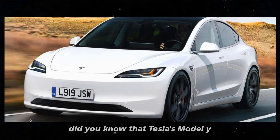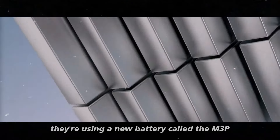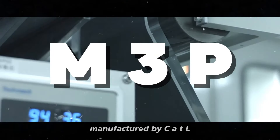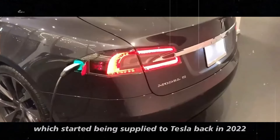Did you know that Tesla's Model Y 2025 comes with an incredible new feature? They're using a new battery called the M3P, manufactured by CATL, which started being supplied to Tesla back in 2022.